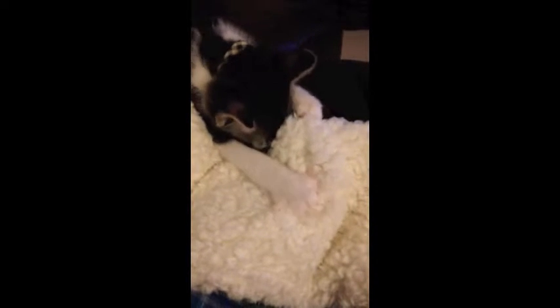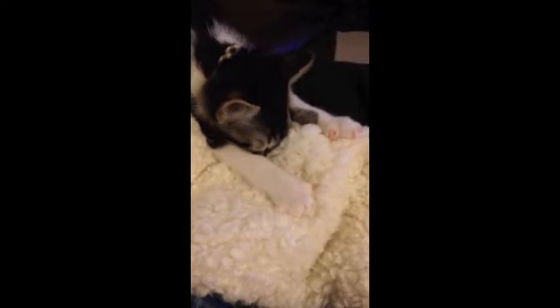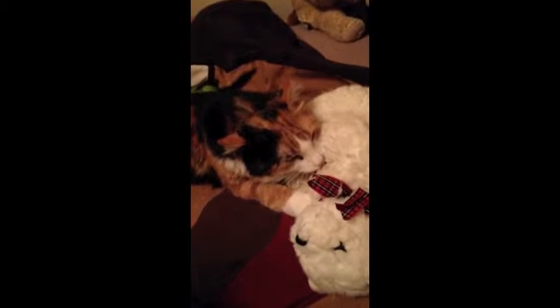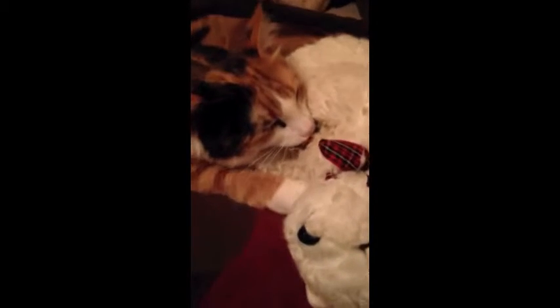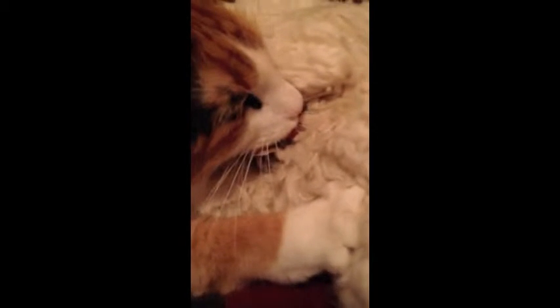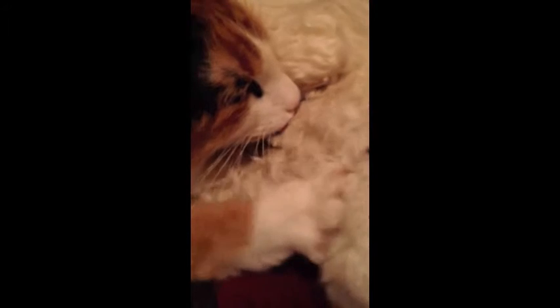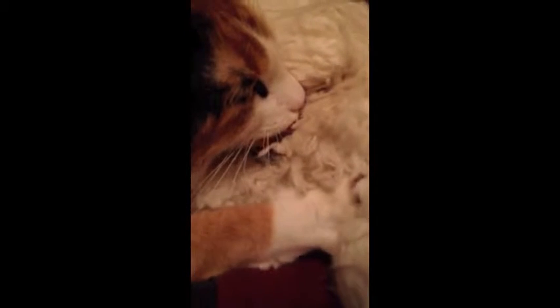While kneading in adults is often considered normal, some other adult nursing behaviors are not. One example is called wool sucking, which consists of a cat performing a sucking-like behavior on various soft materials. While it may appear as though the cat is sucking on the material, this is not actually the case as the neurons responsible for this action are lost after weaning. Though this behavior of licking and kneading a soft material may look quite odd, it is not physically dangerous to the cat unless foreign material is ingested.